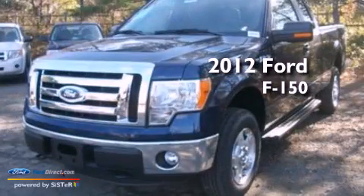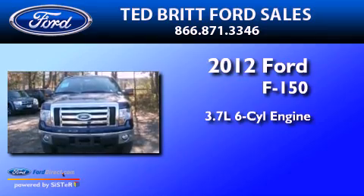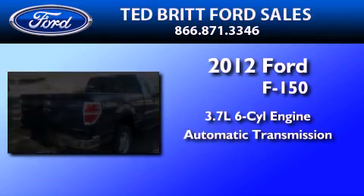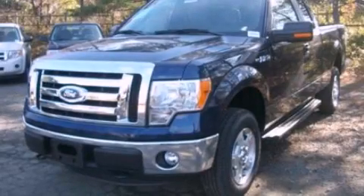This is a 2012 Ford F-150. It features a 3.7-liter six-cylinder engine and an automatic transmission. Stop by today and test drive this vehicle for yourself.